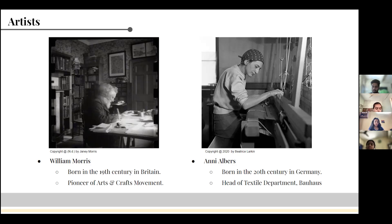Anni Albers was a German-born designer associated with the Bauhaus School of Design. She was the only female head of department at that time. The Bauhaus movement was modernistic and believed in functionalism.